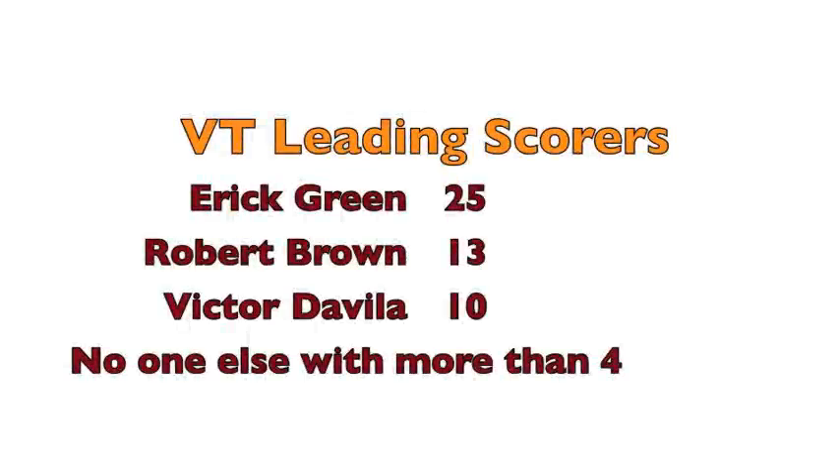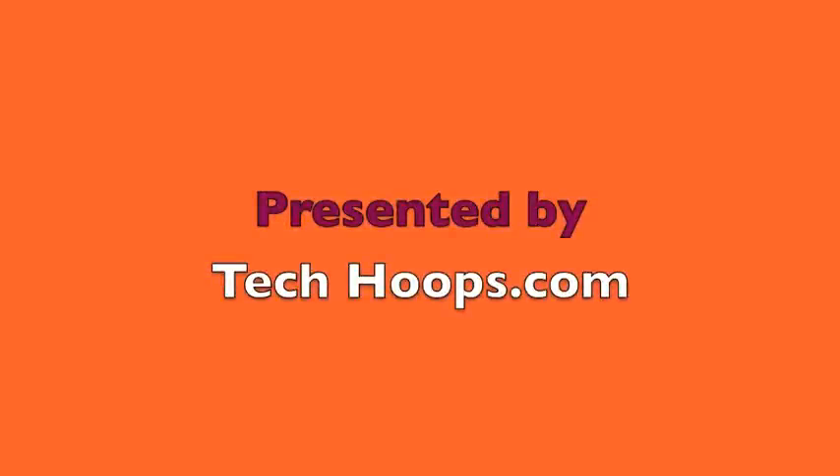They got absolutely dominated in the paint. Eric Green with 25 points — great game for him, he's a warrior. Brown with 13, Davila with 10, no one else had more than four. These highlights have been presented by TechHoops.com.